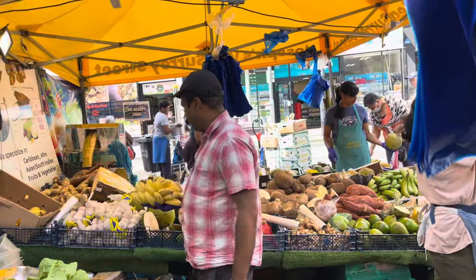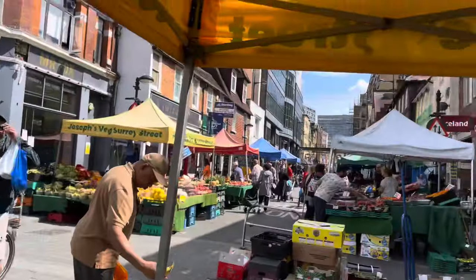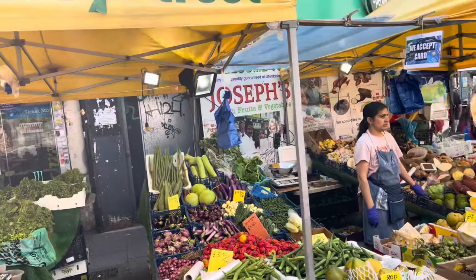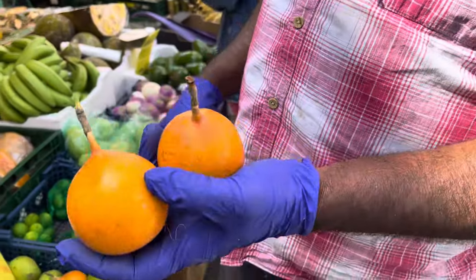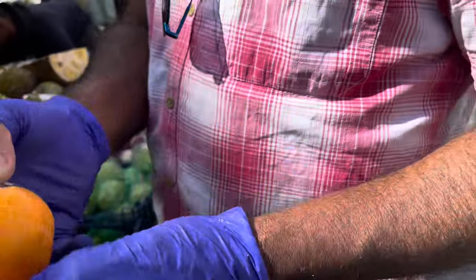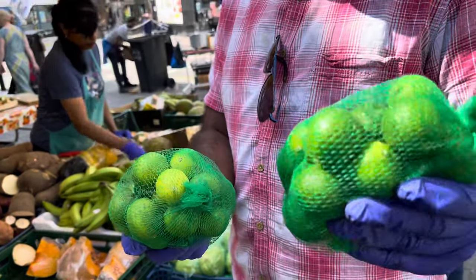Everything there — that's the market, everything there. Let's come to Surrey Street. This one is passion fruit — very delicious, very sweet. And we have key limes — one of the best organic key limes, naturally grown, proper organic.